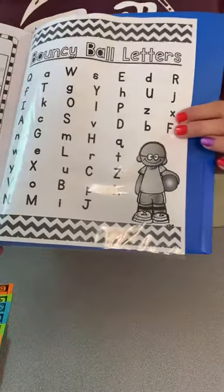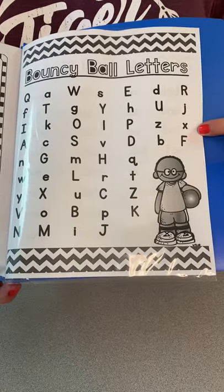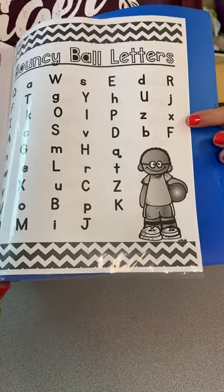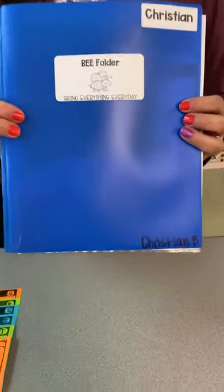On the last page, there will be a ball sight word list. If your child is still working on their letters and sounds, they will use this bouncy ball letter sheet. After that, it will be tennis ball, baseball, basketball — all kinds of word lists that they can work on that are on their level. This will start going home this week.